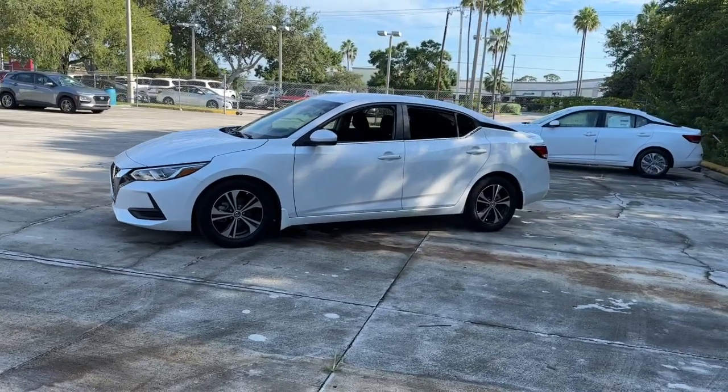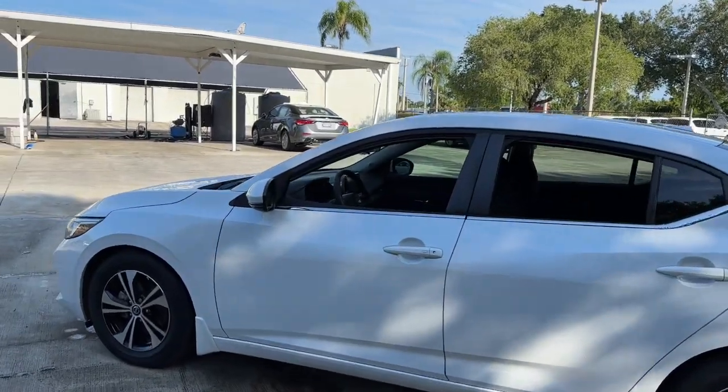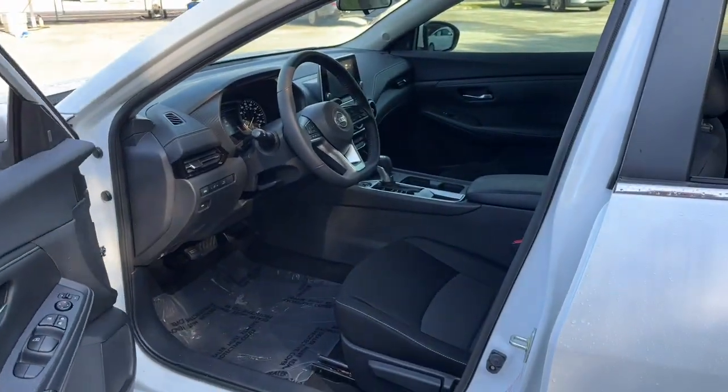This midsize four-door with modern flair delivers a roomy interior with plenty of creature comforts and thoughtful storage solutions. A suite of standard driver assist safety tech and an unmistakably sporty ride. These are just some of the great options this vehicle comes with.